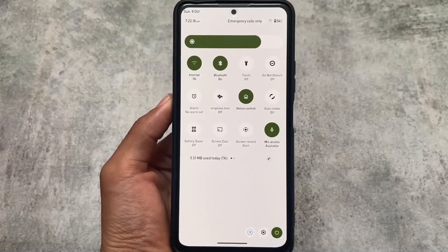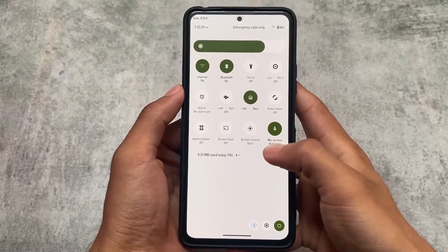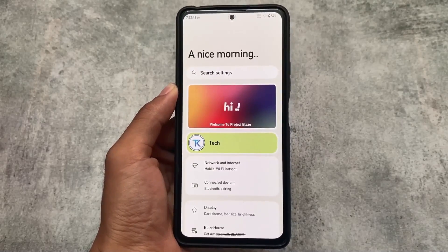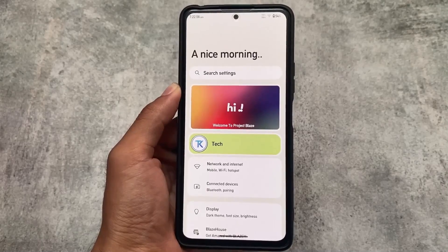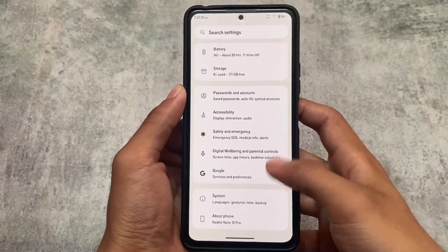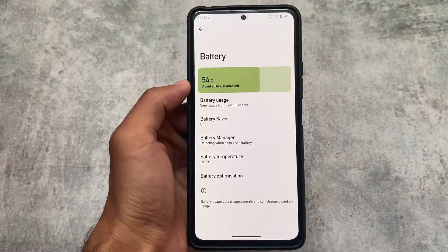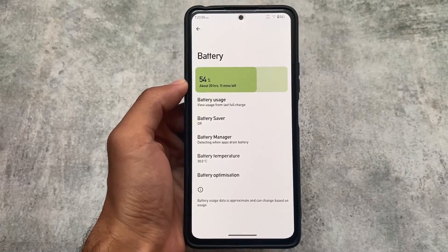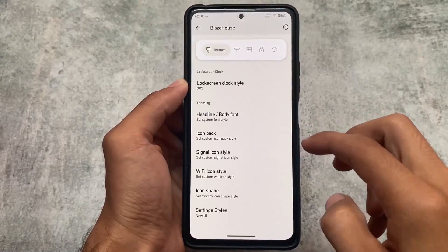Another custom ROM — not as famous as Pixel Plus UI or Pixel Experience but good enough — is Project Blaze. I included it because of unique things like this quick settings panel, which is unfortunately not available in every custom ROM. It's not fully based on Pixel, though it has some Pixel features. If you need AOSP mixed with a good-looking quick settings panel and extra customizations, consider using Project Blaze — available officially or unofficially for your device.